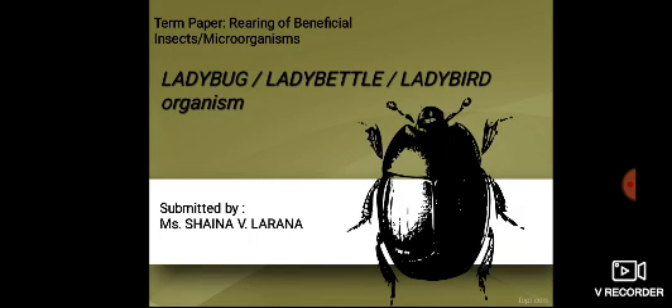Pleasant day! Here is my report regarding the term paper on rearing of beneficial insects or microorganisms. I chose ladybird, commonly known as ladybug or lady beetle.